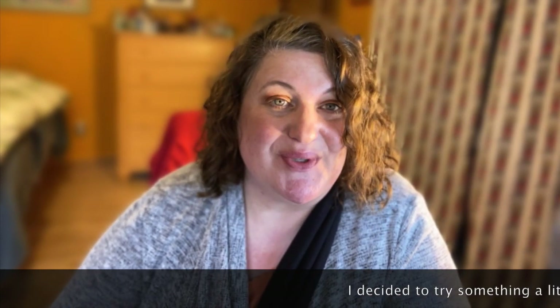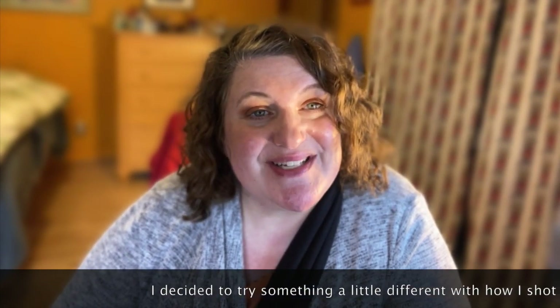Hi there, welcome back to my channel. Thank you so much for being here today. My name is Joss, and if you haven't subscribed yet I would love it if you would subscribe, and if you have already subscribed, thank you so much and welcome back.